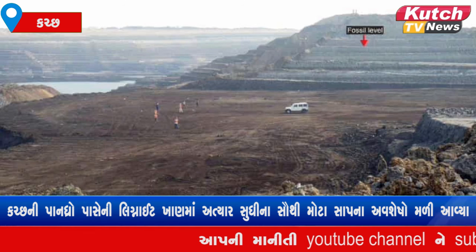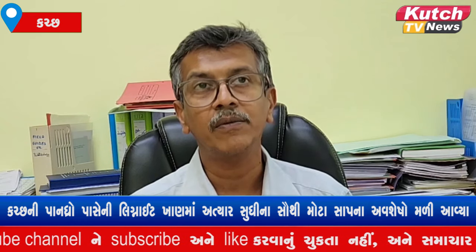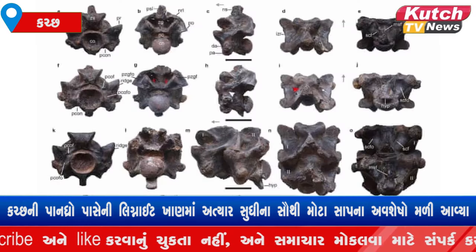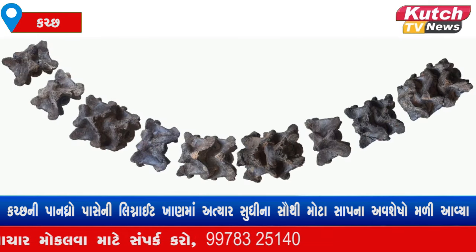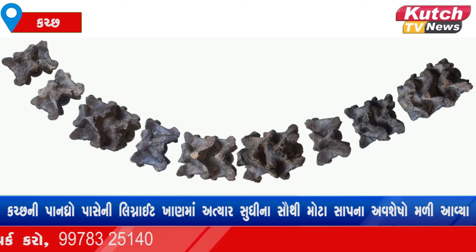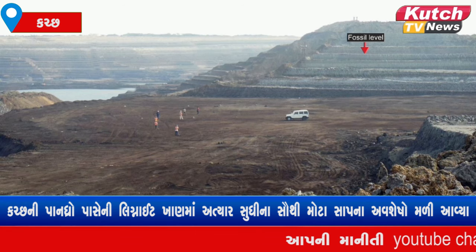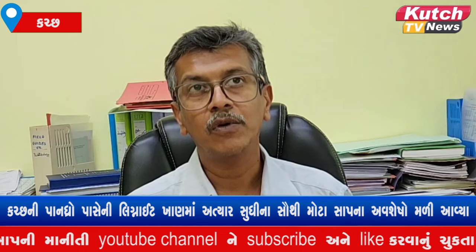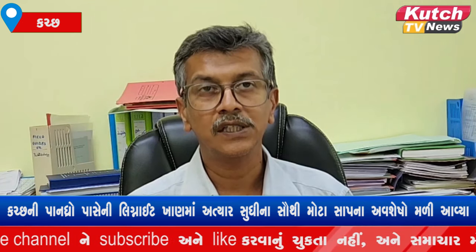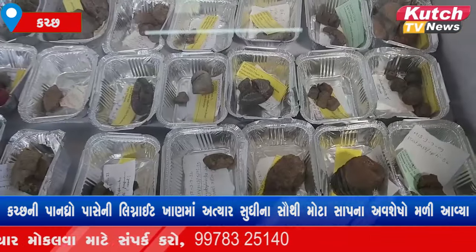It is a big snake fossil — even bigger in size than an anaconda and python. This fossil is equivalent to a big multi-channel bus. The fossil has about 27 vertebrae, and after cleaning them, it was confirmed as a snake fossil.